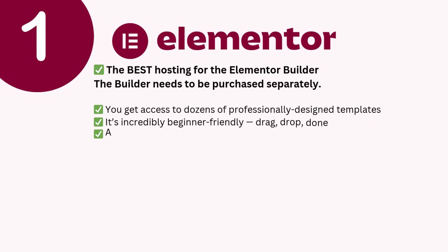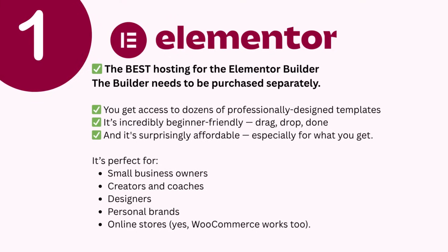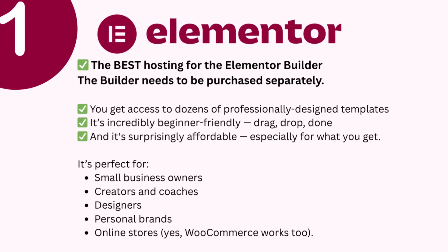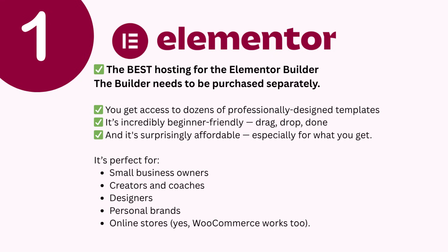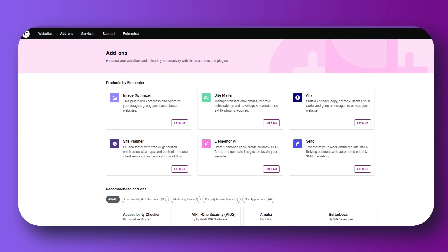So now we come to my top pick — Elementor Hosting — which is why I added it as number one. It is the best hosting to support the Elementor design plugin since it's built by Elementor. You get dozens of professionally designed templates to start with. With the Elementor design plugin, you get the theme builder so you can build an entire site from one of their base themes by adding your own header, footer, sidebar, and whatever you like. It is incredibly beginner friendly. I've been using the Elementor design plugin since day one as a freelancer, and it has been really easy to learn and use.